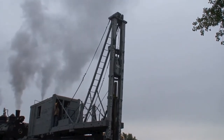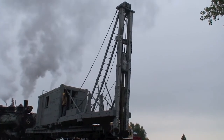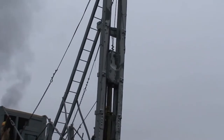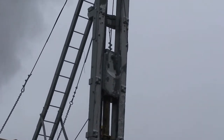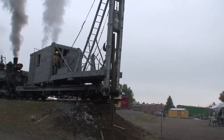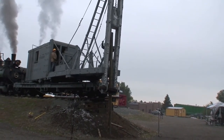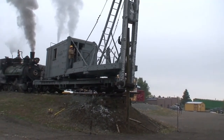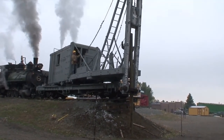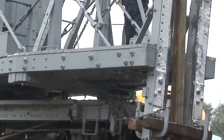This fascinating and rarely seen piece of railroad equipment was used to drive heavy bridge timbers into the earth. So, let's go.